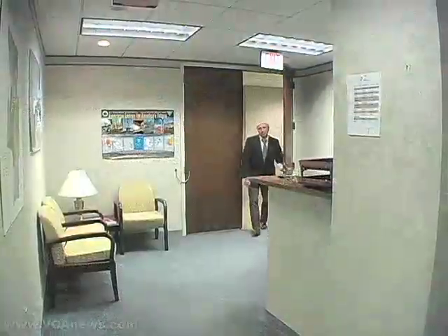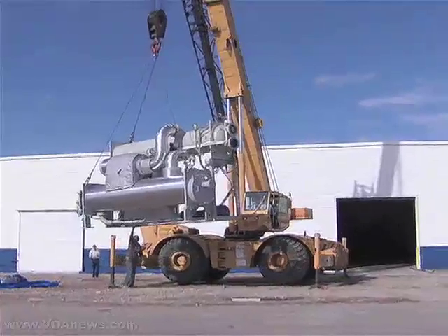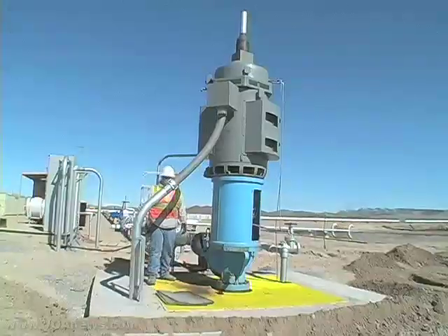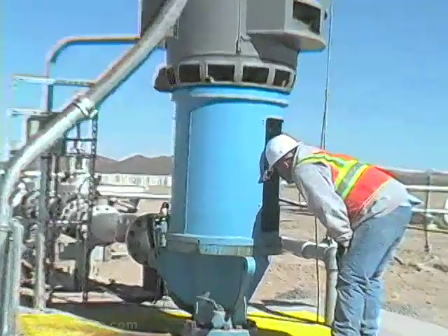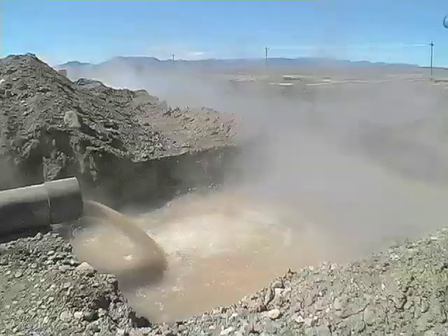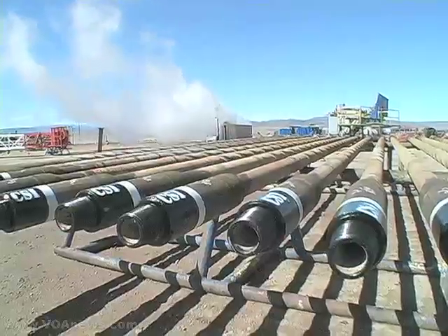Geologist Kermit Witherby is in charge of geothermal programs at the U.S. Department of the Interior. He says the modular systems could be the wave of the future in geothermal technology. The technology itself is an advantage because you can develop a project and maybe have one well drilled that is commercial, and you can start generating electricity from that one well and start generating income and cash flow while you continue to develop the project.